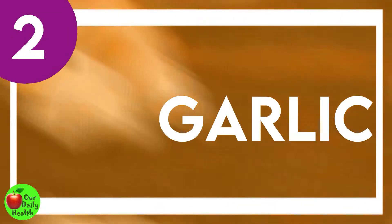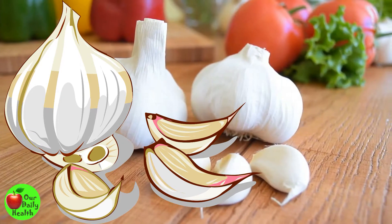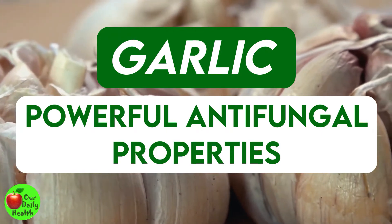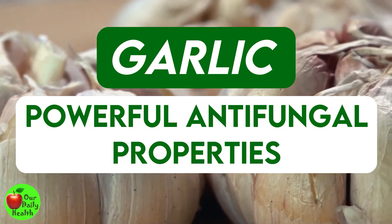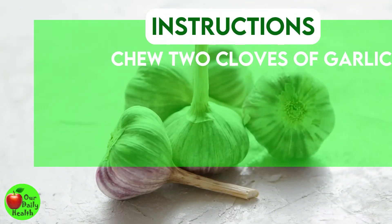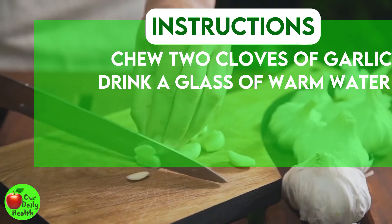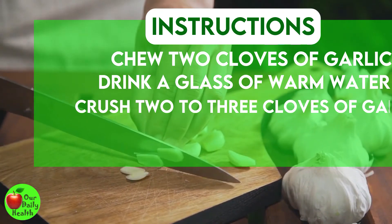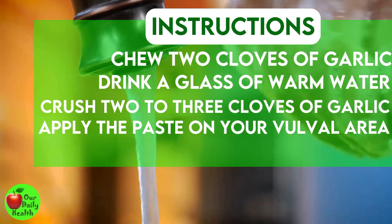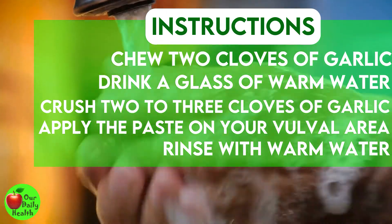Number 2: Garlic. According to a 2006 study, garlic has some promising effects to reverse the growth of fungus. Garlic has powerful antifungal properties to help you eliminate fungal infections, which are the leading cause of excessive vaginal fluids. Chew two cloves of garlic on an empty stomach every morning, then drink a glass of warm water. Alternatively, crush two to three cloves of garlic and apply the paste to your vulval area. Let it sit for 10 minutes, then rinse with warm water. Do these simple steps daily for at least a week.